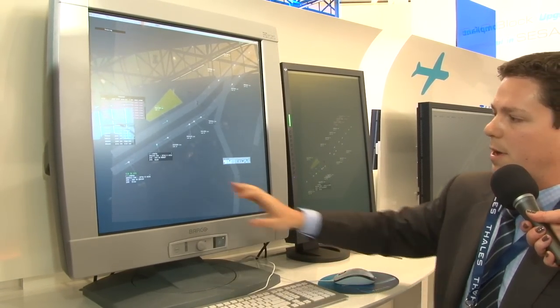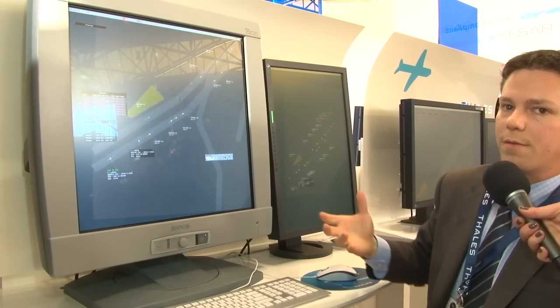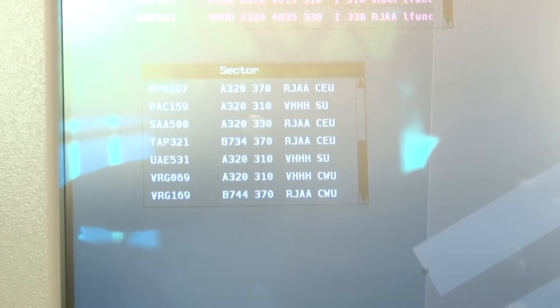For instance, as I put my mouse over the label, the labels expand to give me more information. So the user is focused on a single point of contact — they're not looking at multiple screens to get the information that they need.